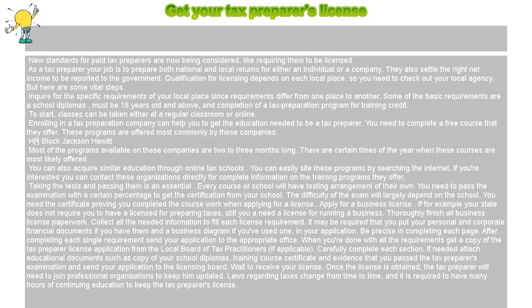Qualification for licensing depends on each local place, so you need to check out your local agency. Inquire for the specific requirements of your local place, since requirements differ from one place to another.